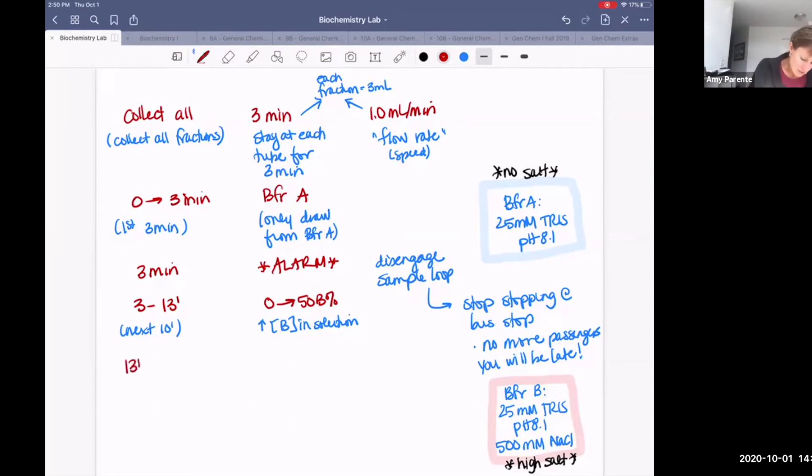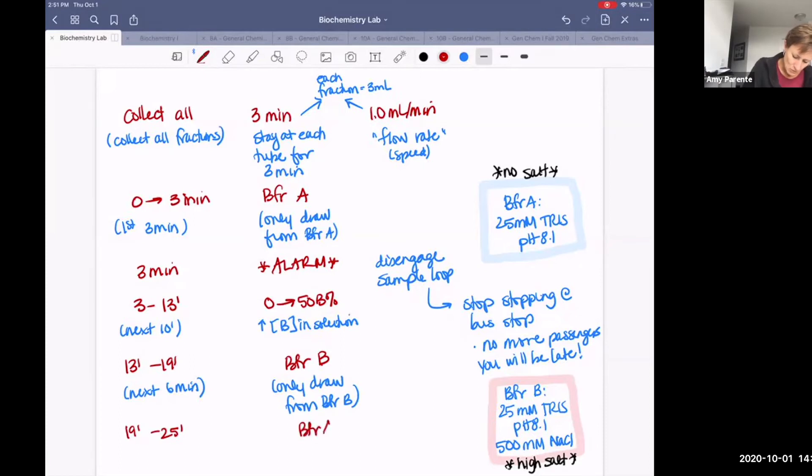From 13 minutes to 19 minutes, we change to pure buffer B — for the next six minutes we only draw from buffer B. This program is only 25 minutes long. From minutes 19 to 25, we go back to 100% buffer A — only draw from buffer A.